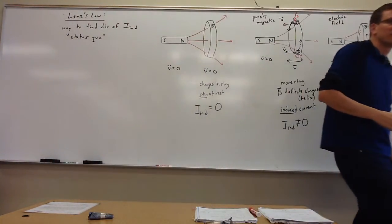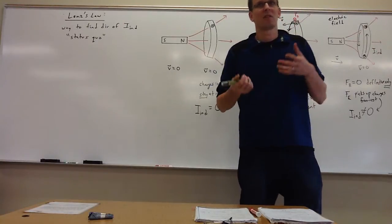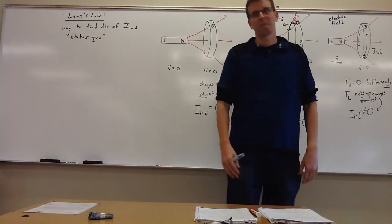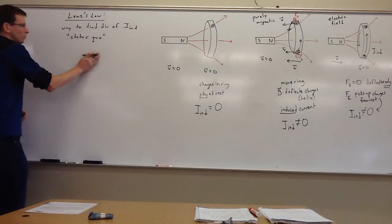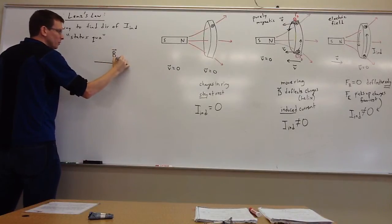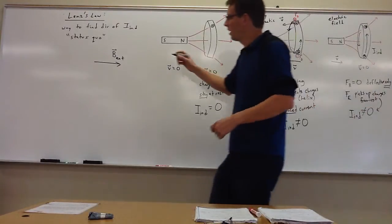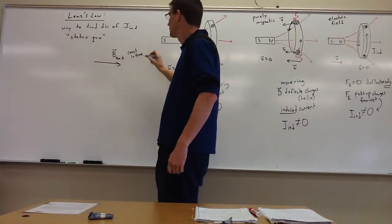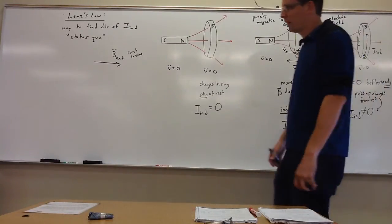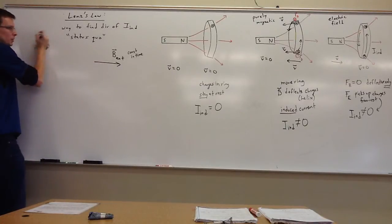Lenz's Law is a status quo law — it tries to keep things the same. It doesn't want things to increase or decrease; it just wants things the way they already are. It fights all change. For example, if B external is constant in time, there's nothing changing, so Lenz's Law is happy and the induced current is zero. There's nothing to fight if nothing is trying to change.